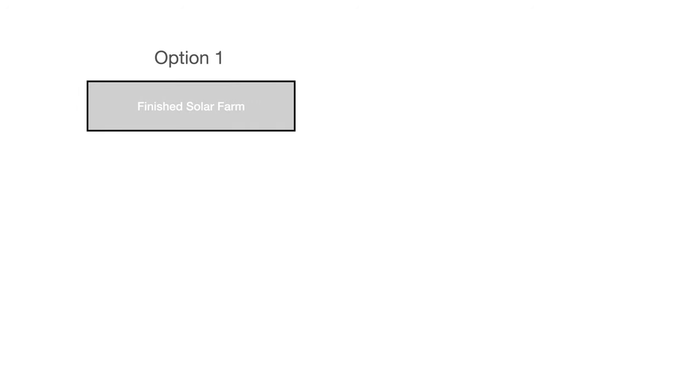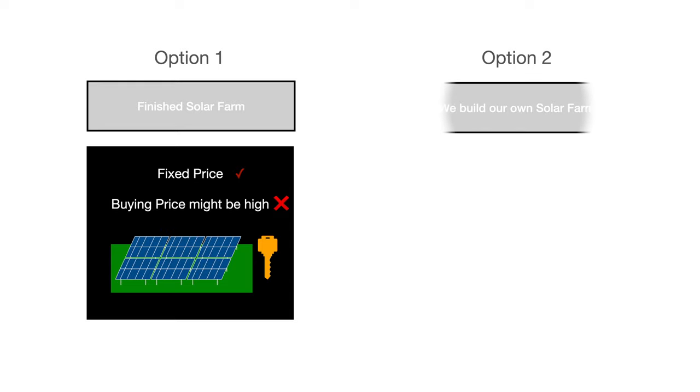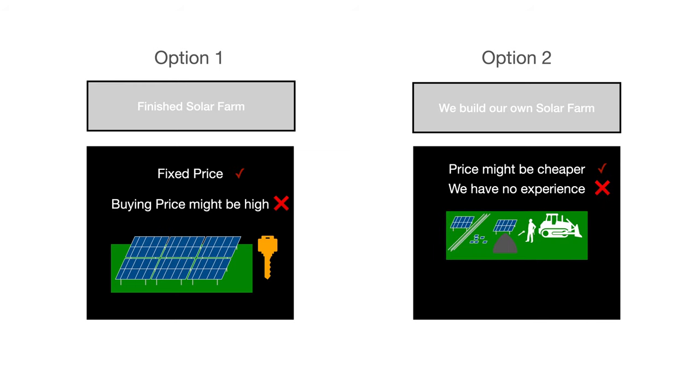If you are interested in my rooftop solar review, please click on the link above. We debated the pros and cons. One pro was that we have a fixed price — we know what we have to calculate with no additional cost, it's like a turnkey house. Another option would be to build it ourselves; the price might be cheaper but we have no experience.